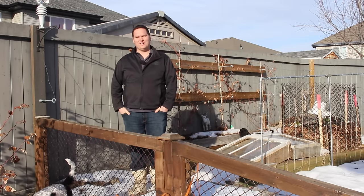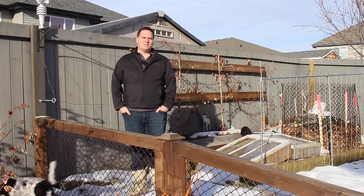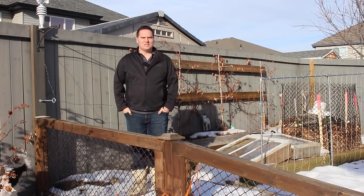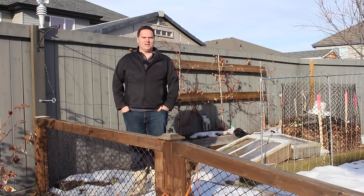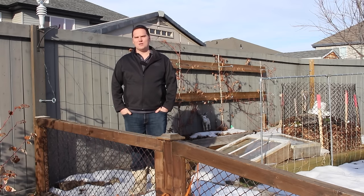Hi, I'm Stephen with Albertaurbangarden.ca. In last month's installment of the Testing Garden Assumption series, I evaluated the value of using eggshells in your garden. In the comments section of that video, a number of you had asked about banana peels.